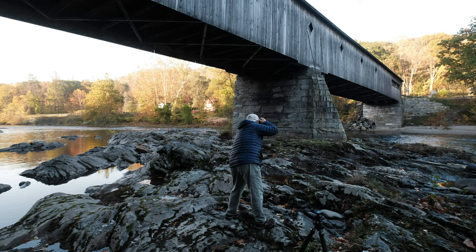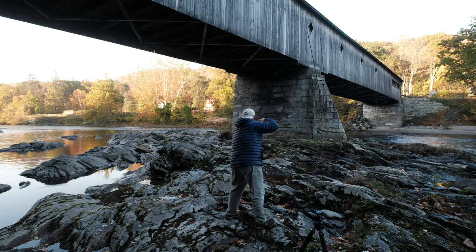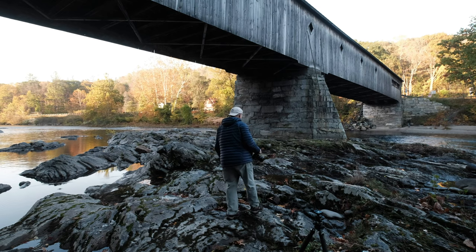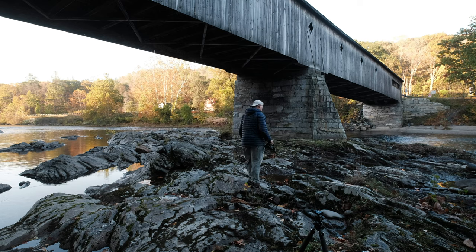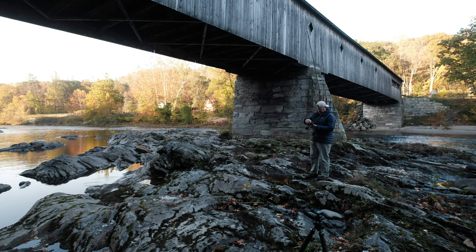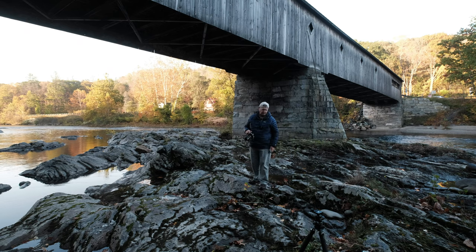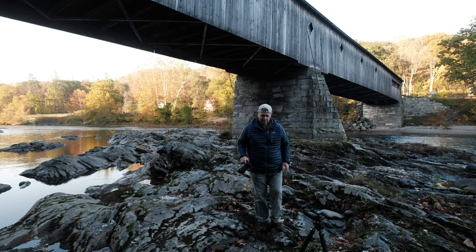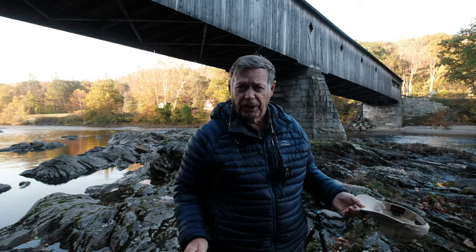Got a nice reflection in this pool of water right here — might be able to get something over here. Some really nice reflections in these pools here. Got to really watch my step though, it's really tricky. So I'm going to set up for some verticals. Maybe if I can get some leaves in the foreground, maybe that might work. Being really careful — us old guys got to watch out what we're doing, might fall down.